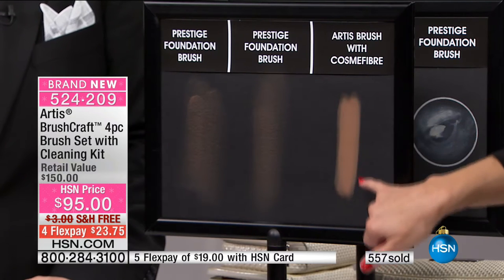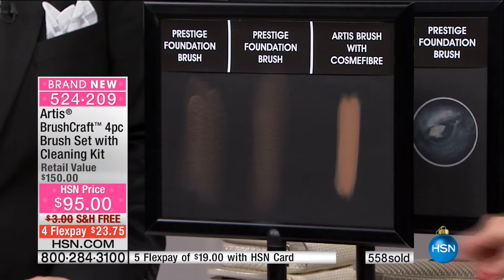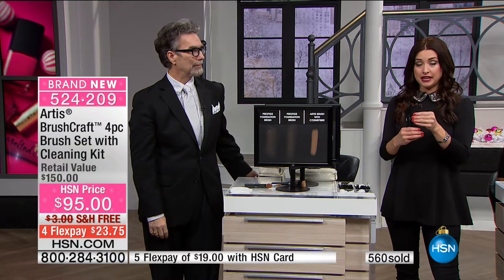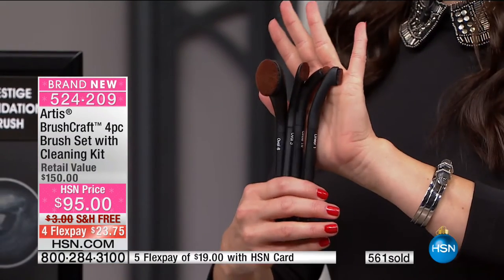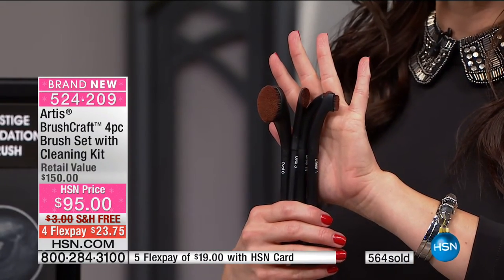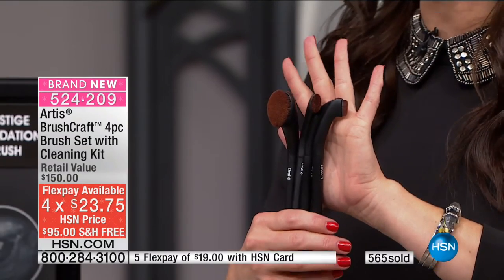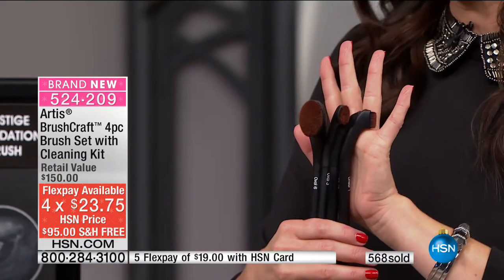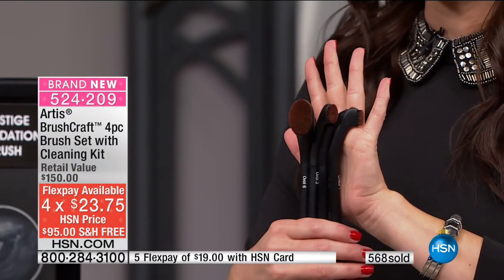Look at that velvety flawless transfer of color — that's exactly how it goes under your skin. An Artis brush and a Brushcraft brush lays the product down; the others scatter it like a broom. This is hands down one of the most affordable ways to get this luxury application brush. You get four of them today, plus the full size cleanser and cleansing pad. Purchased separately it would be $150 — it's an HSN exclusive configuration, $55 off. It's on four flex, so $23.75 gets this home with free shipping and handling.